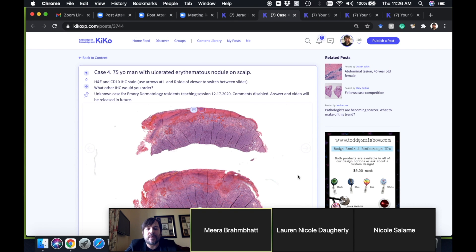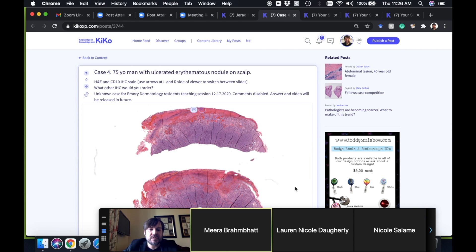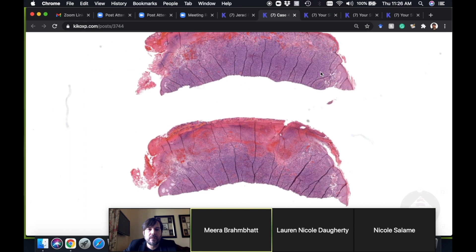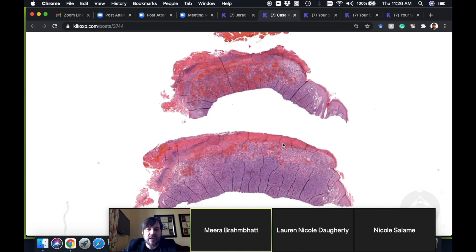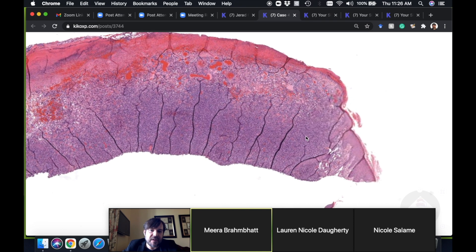A 75-year-old man with an ulcerated erythematous nodule on the scalp. An extra image is included here: this is the CD10 stain, blazing positive on CD10. This is a very valuable teaching case — apologies for the wrinkles on the slide; histotechs are amazing but sometimes the tissue does not cooperate.